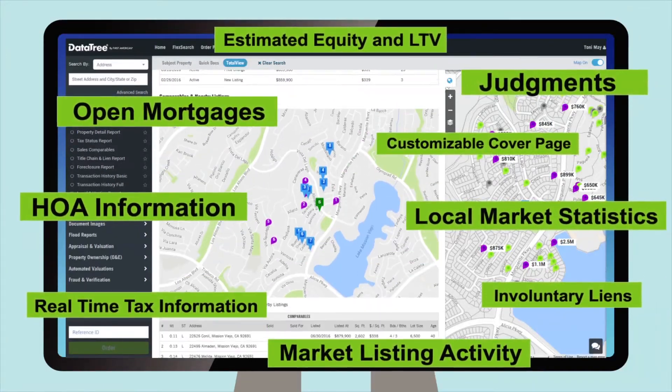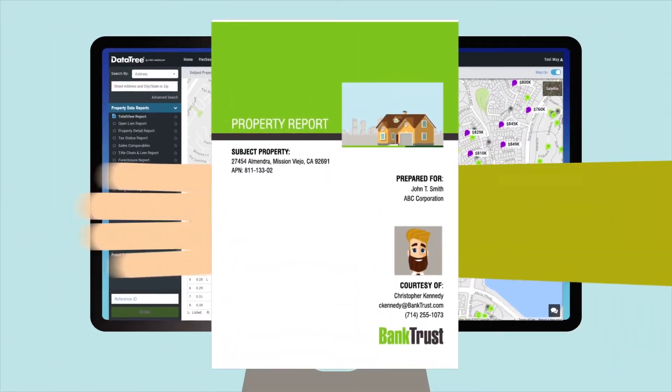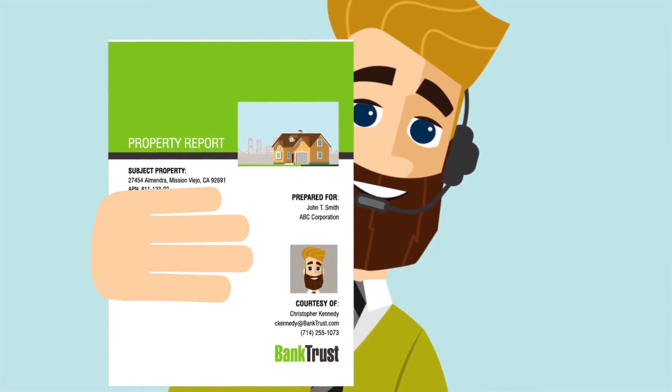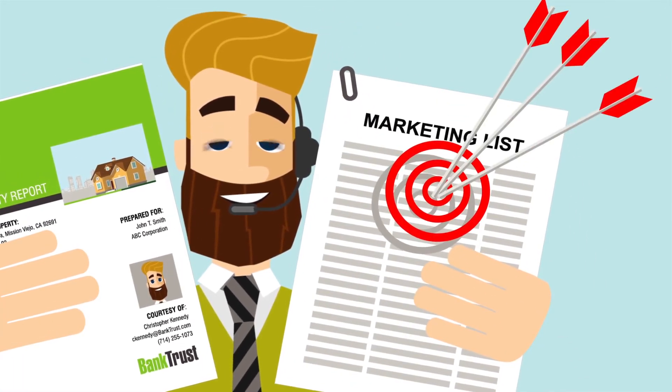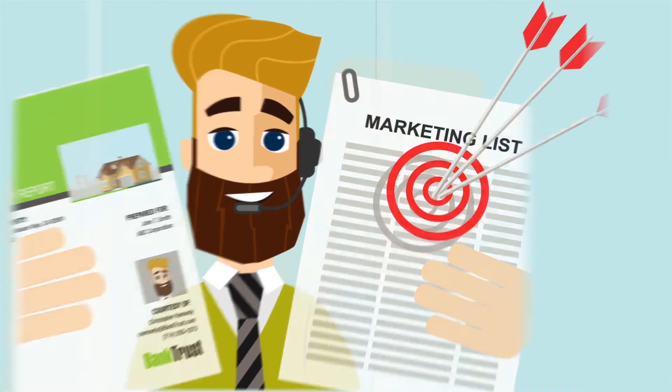Plus, you can even include a nifty cover page completely branded to your company and including your contact information. And while you're at it, go ahead and create a new marketing list to identify additional new borrower prospects.